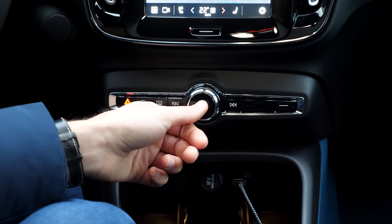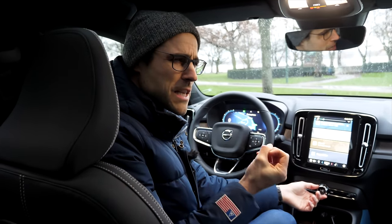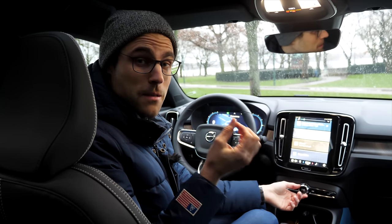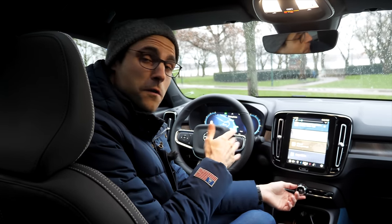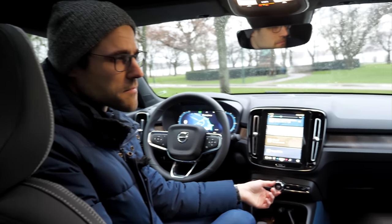The optional Harman Kardon sound system delivers a very rich, true sound. Combined with the Harman Kardon systems in BMWs and the Burmester system at Mercedes, these are among the best sound systems available right now.